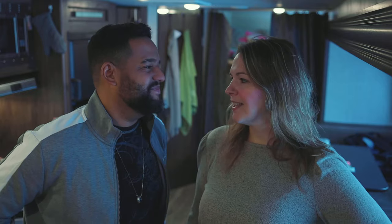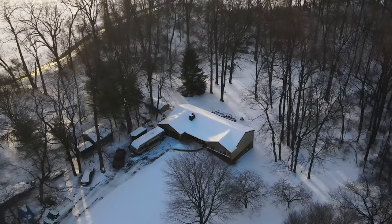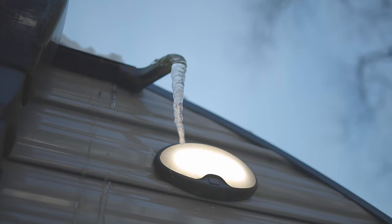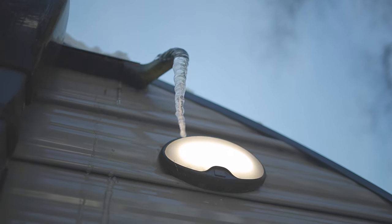We are in Lancaster, we came last night and it is bitter cold. You can see all the icicles forming outside the RVs — crazy how quickly they form.